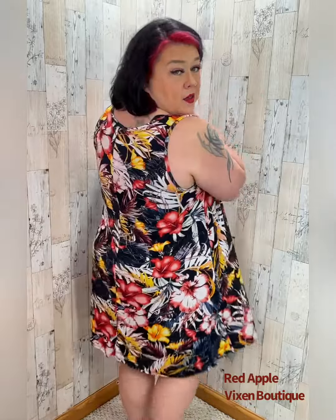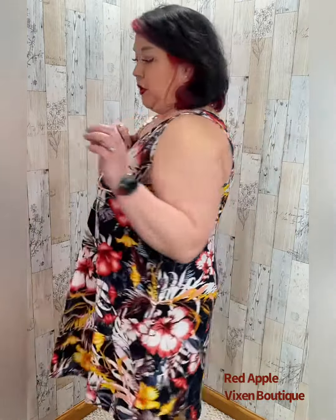Perfect for your summer nights. It even has pockets — I love a pocket dress. I'm five foot three and it comes just below my knee.